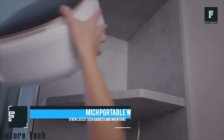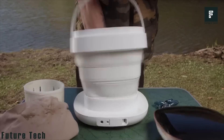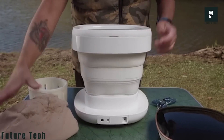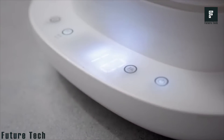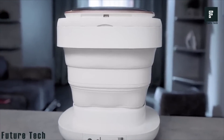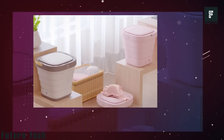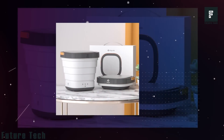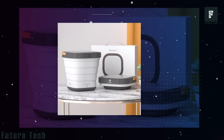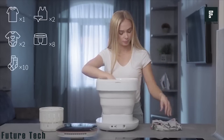Mitch Portable Washer. Having a washing machine in your home can be incredibly convenient. However, if you don't wash daily, dirty clothes can pile up very quickly. The Mitch Portable Washer was designed to be a companion to your existing washer, giving you extra capacity to wash clothes on laundry day. It is compact and can be stored away on virtually any shelf in your home. When you're ready to use it, just expand the wash basin and plug it in.